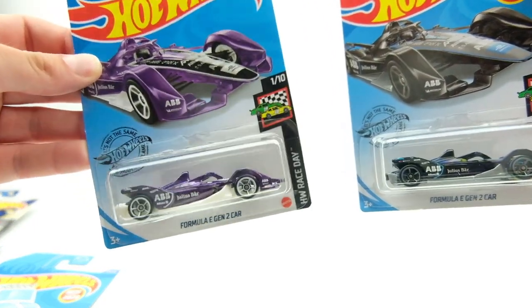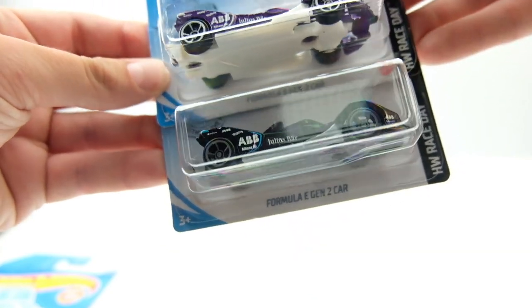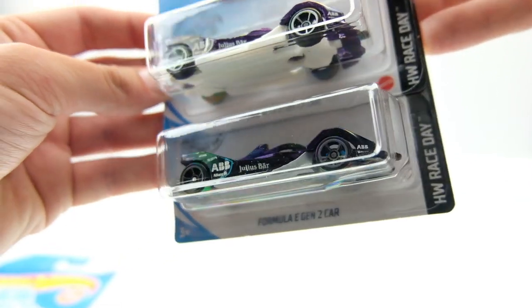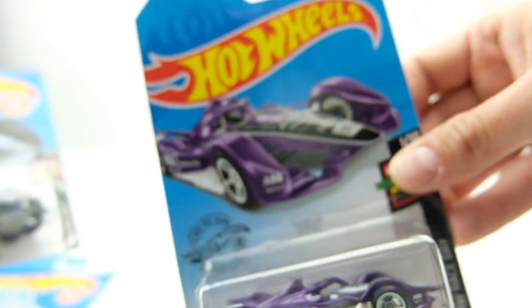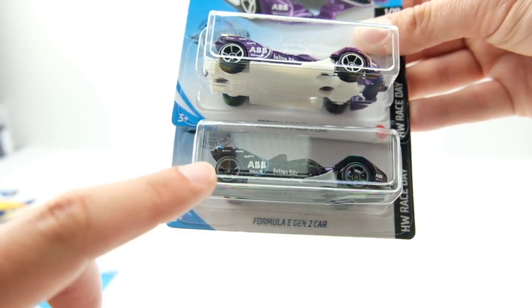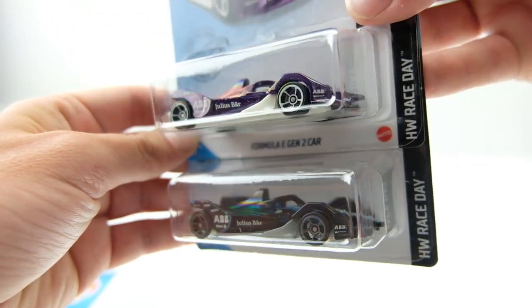I found the Formula E and then the Formula E recolor, so I was pumped to find it. It looks great in purple with the white wheels — that's the first version of it. I really like this casting; I like Indy cars, formula cars, and open-wheel stuff. I was pumped to see it in purple because I love purple cars. It would be cool to do a basic swap, drill it out, and switch the chassis to see which looks better — the white might actually look good on the black.